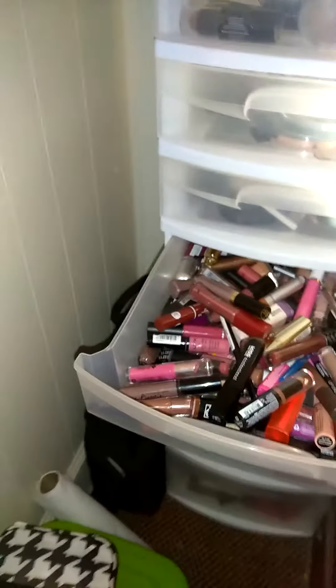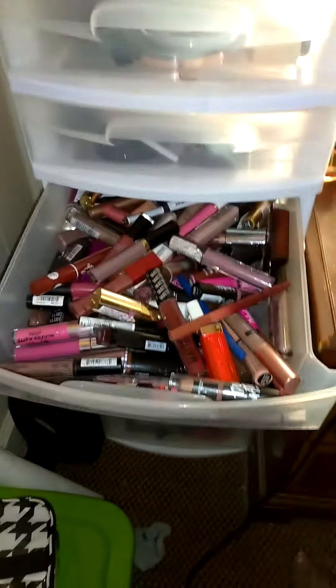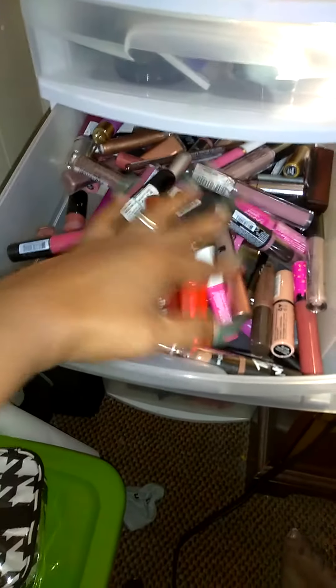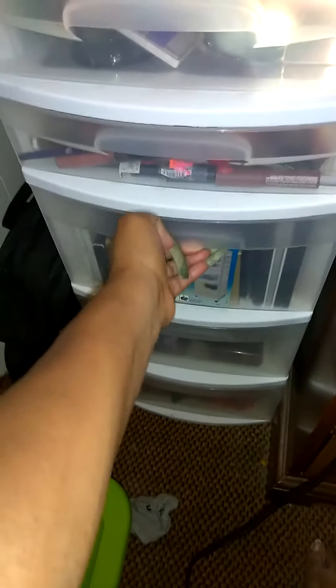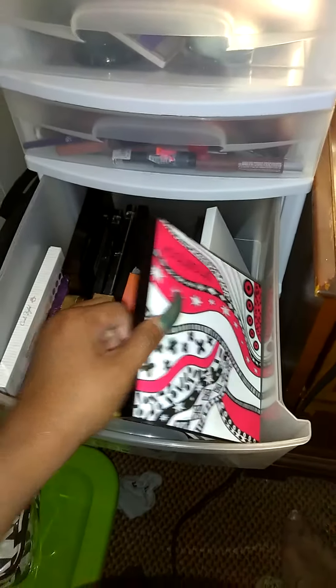Down here is just some random liquid lipsticks that I gravitate toward more. Like I said, this is what I've bought since I've been here; my other things are in storage. These are just random liquid lipsticks — this is a Ruby Kiss, and I love this right here. And this right here is where I keep random palettes. This one right here is Smashbox.